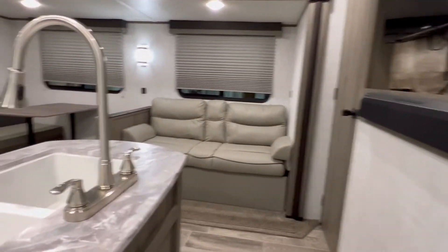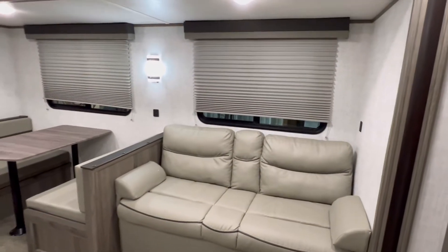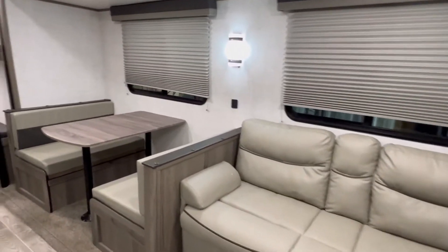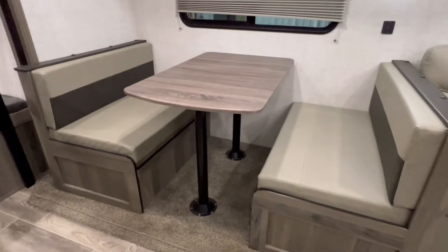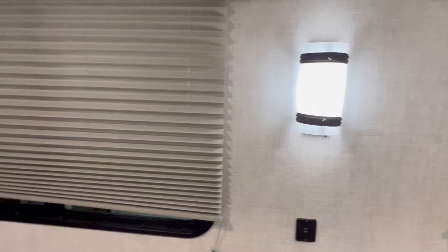TV, sound bar. This sofa does convert into a bed. Nice big windows. This dinette also converts into a bed. Love that light.